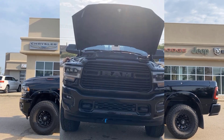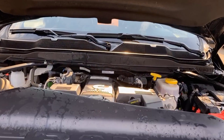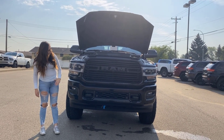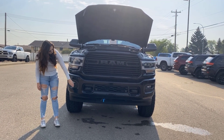Under the hood you're gonna have your 6.7 liter diesel engine. It is a Laramie Night Edition, so you're gonna have blacked-out everything — blacked-out headlights, these are LED, you do have fog lights and front park sensors.